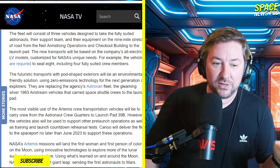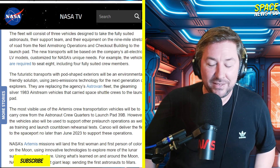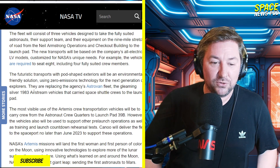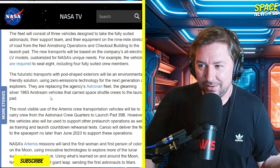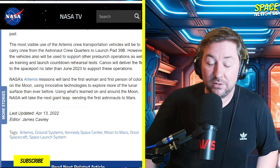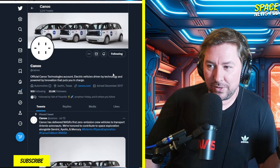Futuristic transports with pod-shaped exteriors will be an environmentally friendly solution using zero-emissions technology for the next generation of explorers. They're replacing the agency's Astrovan fleet — the gleaming silver 1983 Airstream vehicles that carried space shuttle crews to the launch pad. Classic Astrovan. I love that vehicle, but it is time for a new one. The most visible use will be to carry crew from the astronaut crew quarters to launch pad 39B.